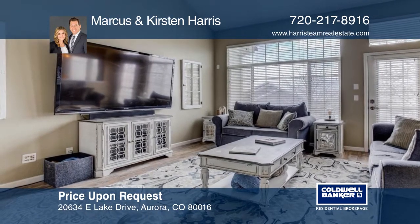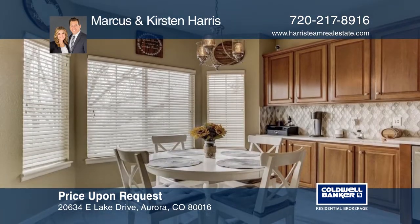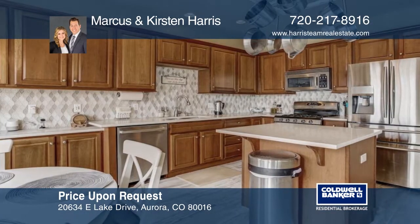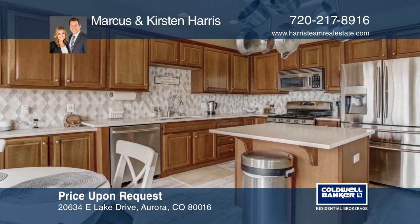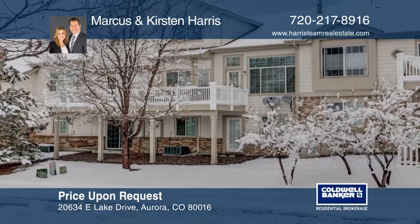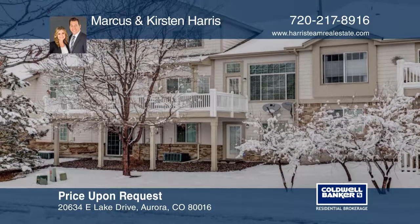This home does impress with tasteful updates and decor throughout, a spacious sunny and open floor plan, fantastic outdoor living spaces, walkout basement, and ideally located in the established Greenfield neighborhood. You will love the amazing neighborhood amenities that include a swimming pool, tennis courts, and easy access to walking and biking trails. Schedule your private tour with a call to Marcus and Kirsten Harris.